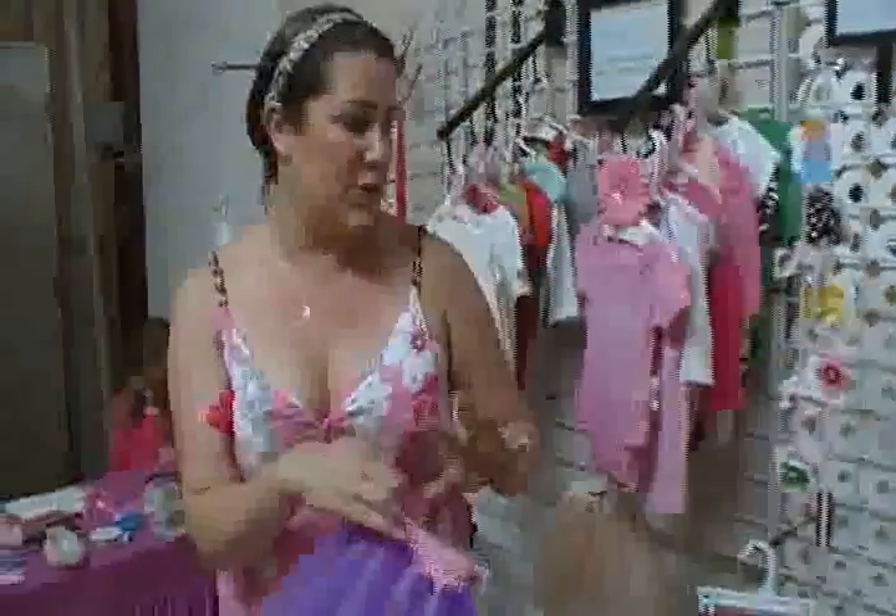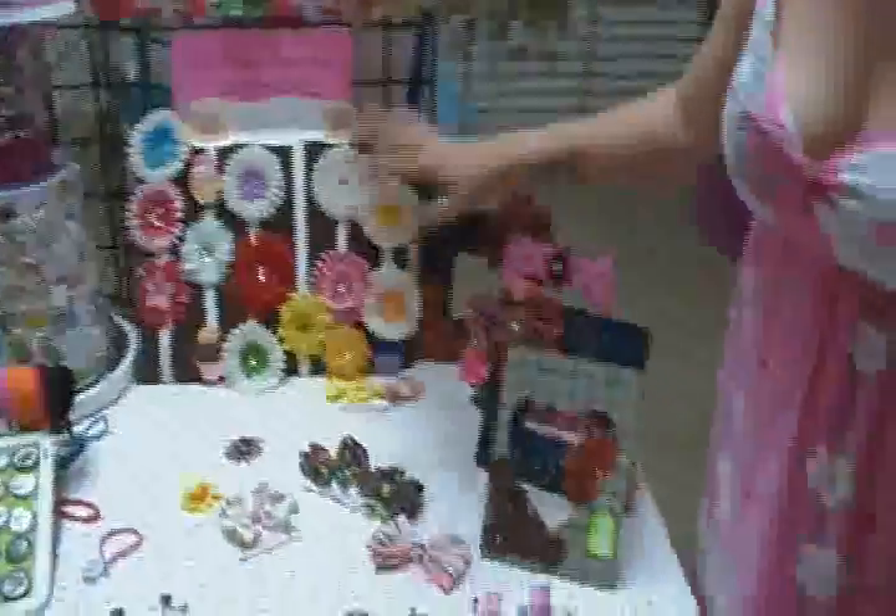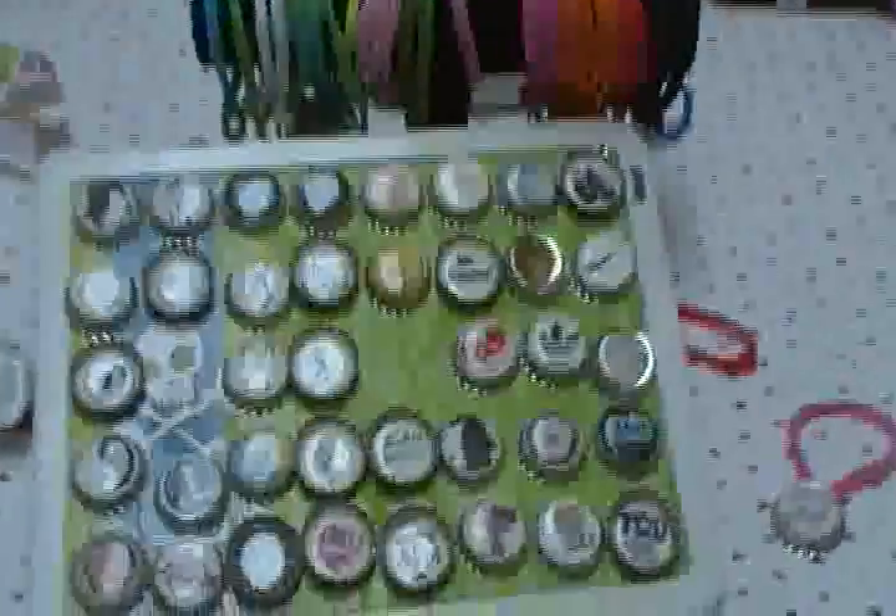And everything in here can be custom made while you shop. I can do tutus in any color. We also have hair bows and flowers — a variety of hair bows. Again, everything here is handmade, and bottle cap necklaces and bottle cap chokers. And everything's custom order while you shop.